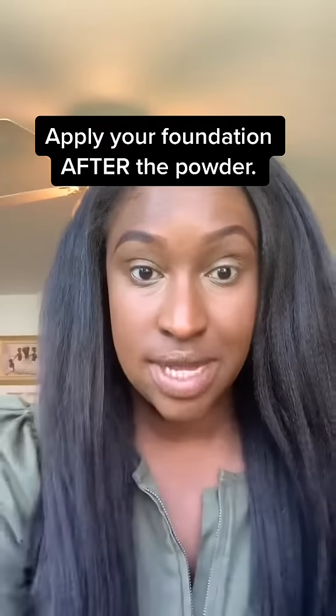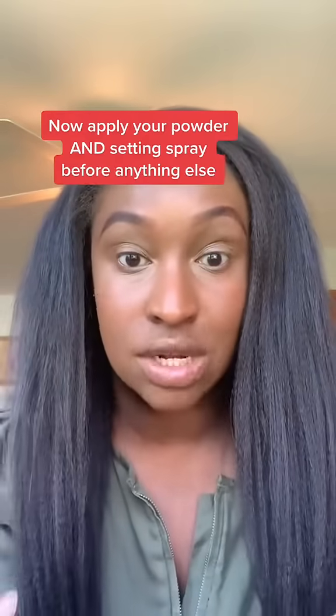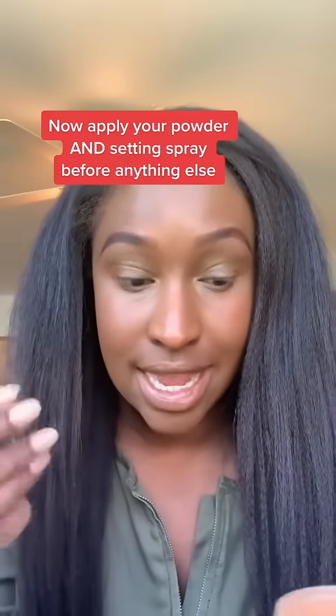You'll notice what I'm doing here is I'm building up the powder and the setting spray because we want this to last all day. Blend that in. Now you're going to put on your powder and your setting spray before you do any other steps, because you're locking in that base layer.